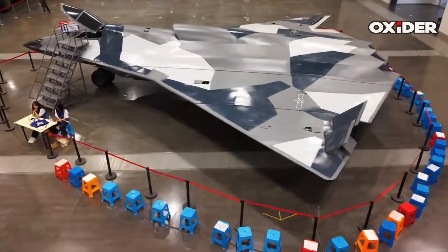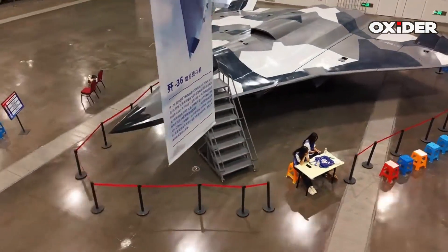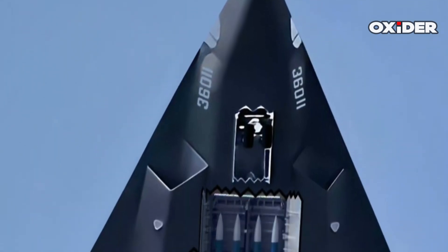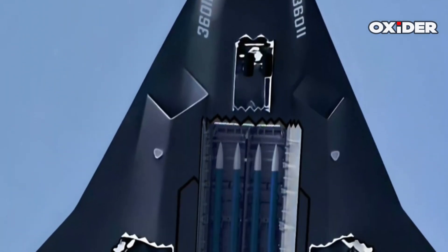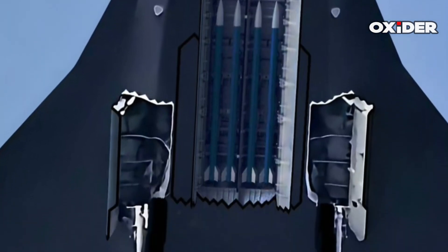The J-36 is designed with internal weapons bays to maintain its stealth profile, which is a common characteristic of advanced stealth aircraft. This internal storage capability allows the aircraft to carry a substantial payload for various missions without compromising its low radar visibility.